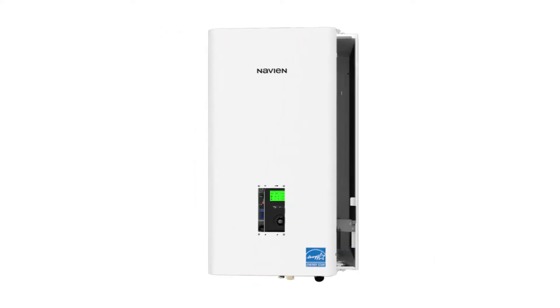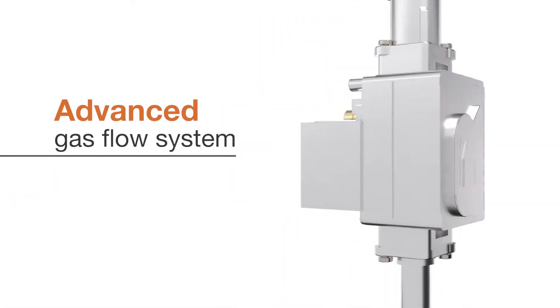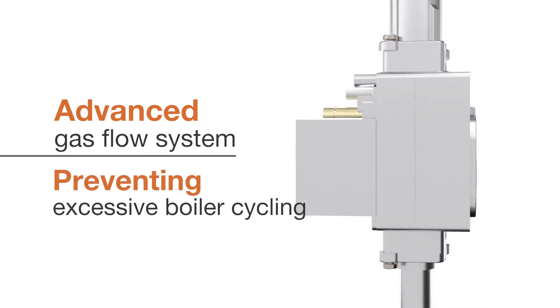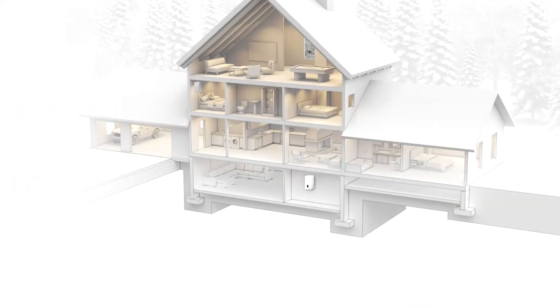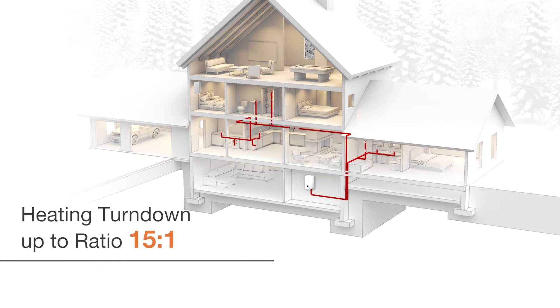Improved TDRs minimize cycling and improve efficiency. An advanced gas flow control system provides high turndown ratios, reducing energy waste, preventing excessive boiler cycling, and enhancing temperature control. The NFC-H series offers space heating and DHW turndown ratios of up to 15 to 1 on both models.